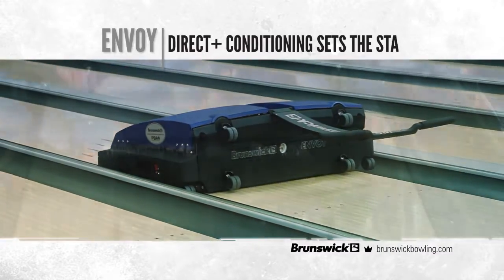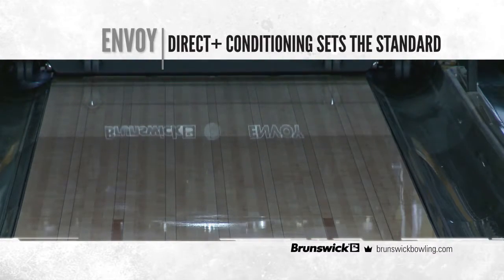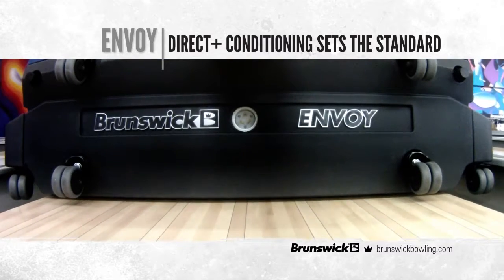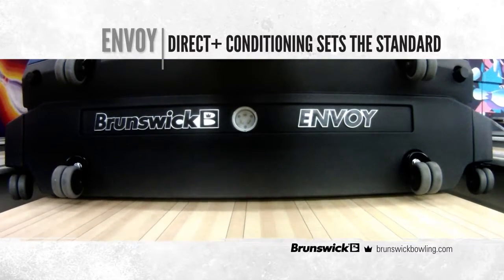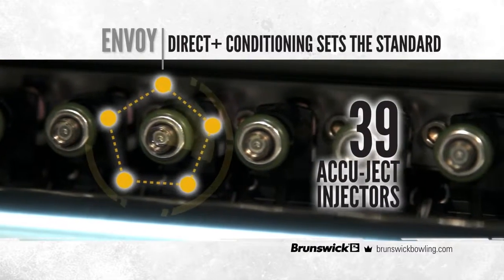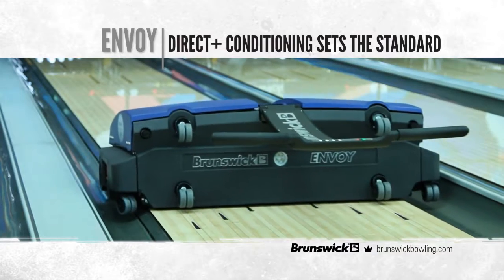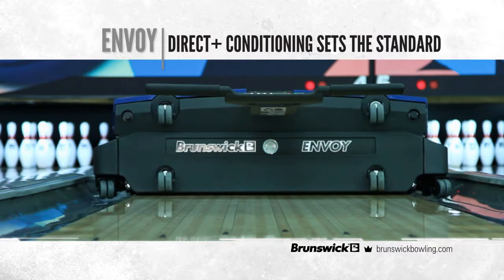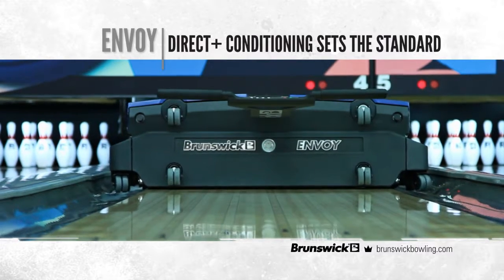It's the Direct Plus conditioning system where Envoy really shines. With Direct Plus, conditioner is applied board by board across the entire width of the lane through 39 individually controlled Accuject injectors. Other systems on the market apply oil in a Z pattern and use multi-component transfer systems to get the oil to the lane surface.